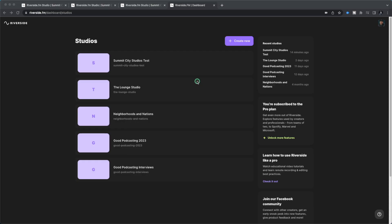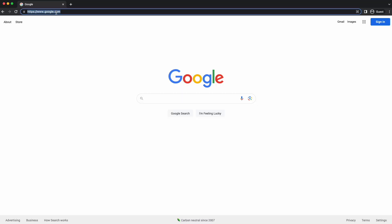Here we are inside of Riverside on a web browser. I'm using Chrome. That's one thing you need to know — if you're on Safari, if you're using a Mac and you use Safari typically, Safari for whatever reason is not compatible with Riverside. So you'll have to use something like Chrome or Firefox. If you're using a PC, I believe Edge works. Riverside will tell you and give you all of those instructions. On a Mac, Chrome or Firefox will work.